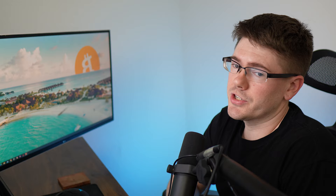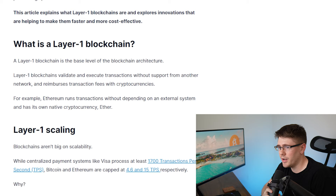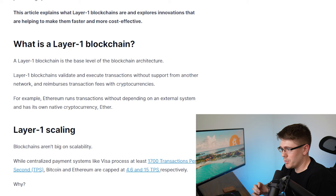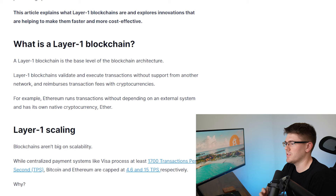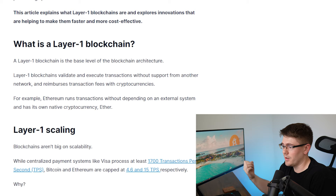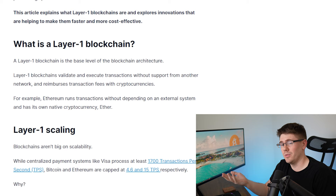First, I want to bring up the definition of a layer one blockchain so that we're all on the same page. I pulled an article from MoonPay — not affiliated with them, I just thought they had a really good definition. It says: a layer one blockchain is a base level of blockchain architecture. Layer one blockchains validate and execute transactions without support from another network and reimburse transaction fees with cryptocurrencies. You could think of that like your house — your house is your layer one blockchain, where you sleep, cook, and everything you need to do.